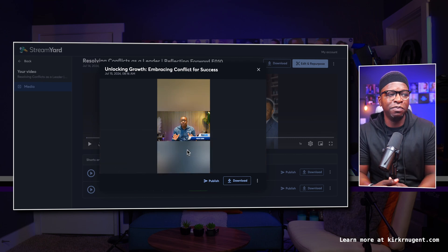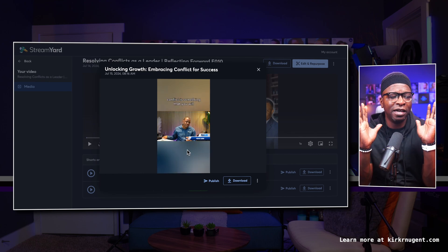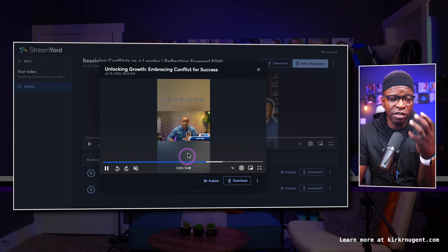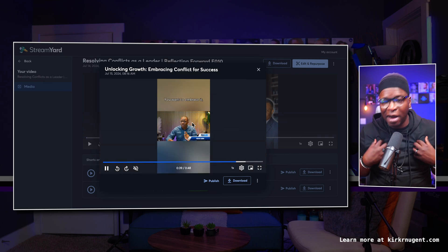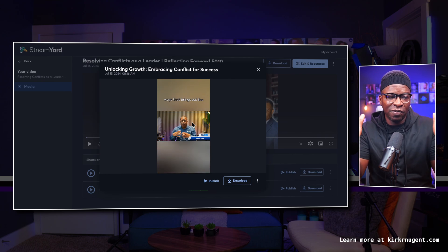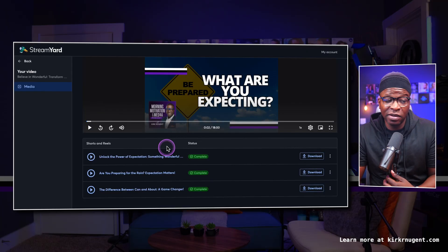One of my major complaints about AI clips from StreamYard was that while it did give you a vertical video you could potentially share and used AI to find an engaging moment in your live stream or recording, it didn't really meet the need because it's just a talking head. Why not make it full screen? We're not switching cameras or anything like that. That's what it looked like before. Now let's see what it looks like now.